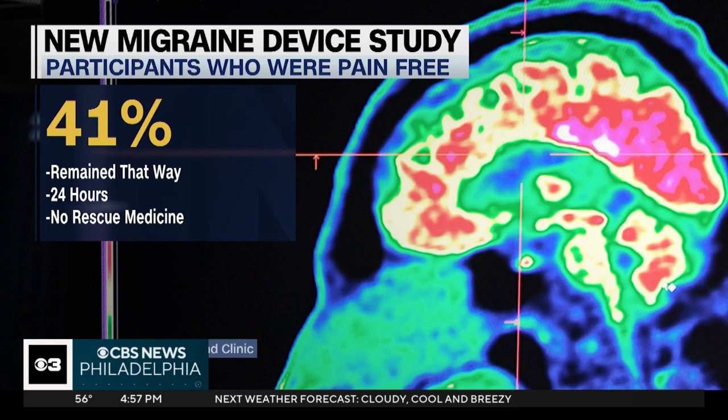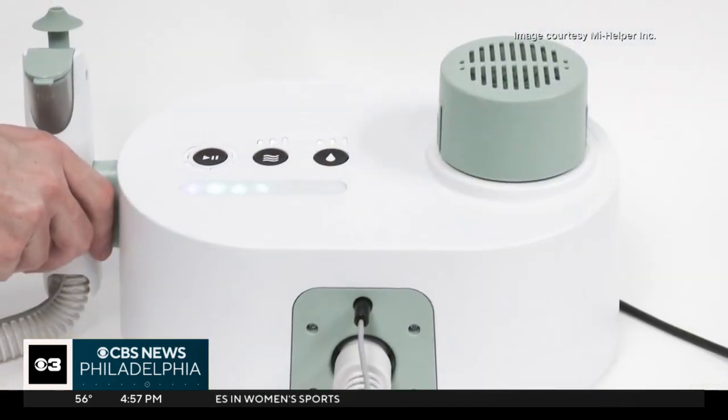That was quite clinically significant and exciting to see. Researchers say of those studied who were pain-free after two hours, 41 percent remained that way for 24 hours and didn't get additional rescue medications. Our hope is that the study will be concluded by November 2025, that we'll have some of the data, and that the company can submit for approval of the device in 2026.